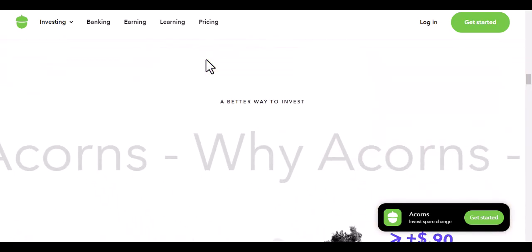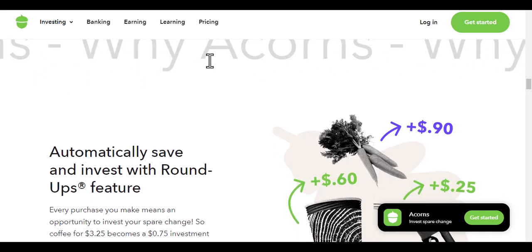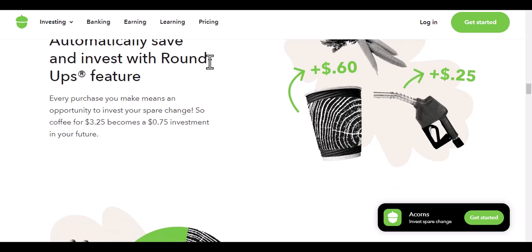Acorns offers two different types of accounts. Acorns Earn — this account allows you to save money and earn interest. Acorns Spend — this account allows you to save money for everyday expenses. If you choose to use Acorns without investing, you can only use the Acorns Spend account, and this account will not earn any interest on your savings.